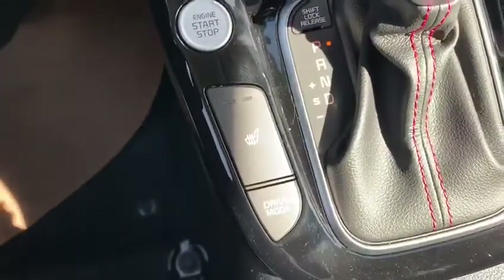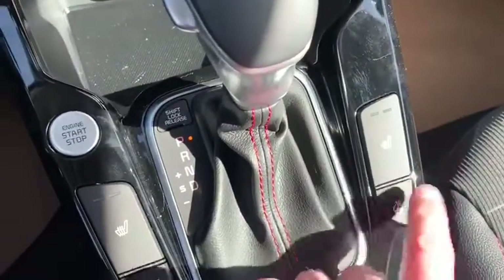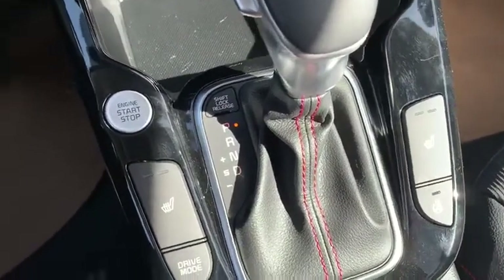Some nice features up here in the front: we got heated seats, we got our sport mode drive selection, and we also got a heated steering wheel, which is really nice in the wintertime. So yeah, lots of nice features in the Kia Soul GT Line Premium.